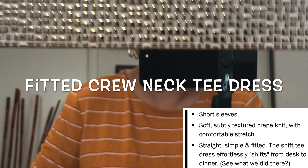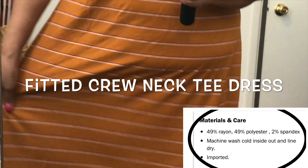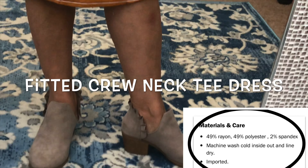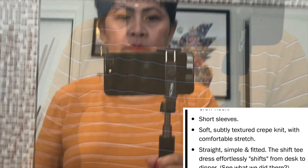Another super comfy and casual piece — this t-shirt dress. Again, you can pair it with tennis shoes or low-cut boots, and layer it over with a denim jacket or long cardigan.